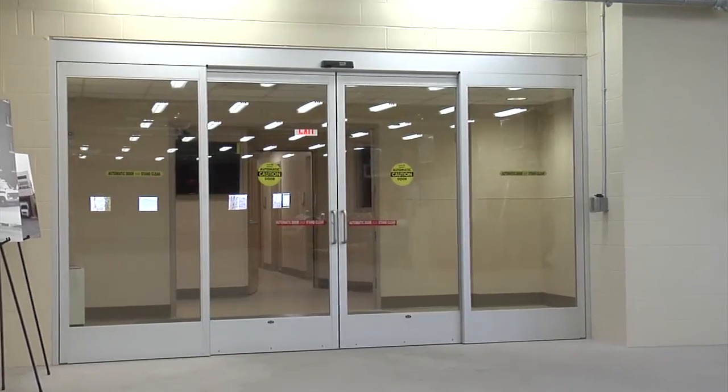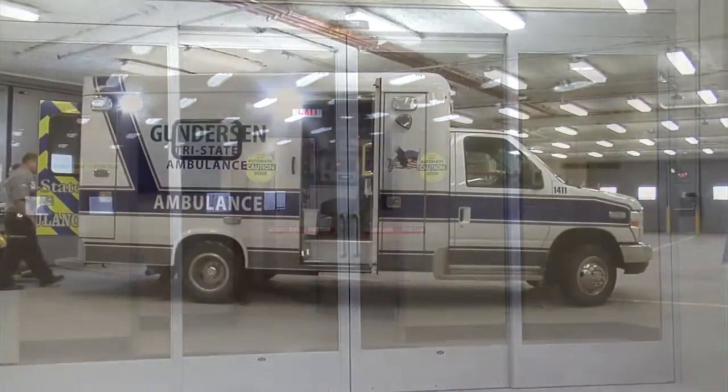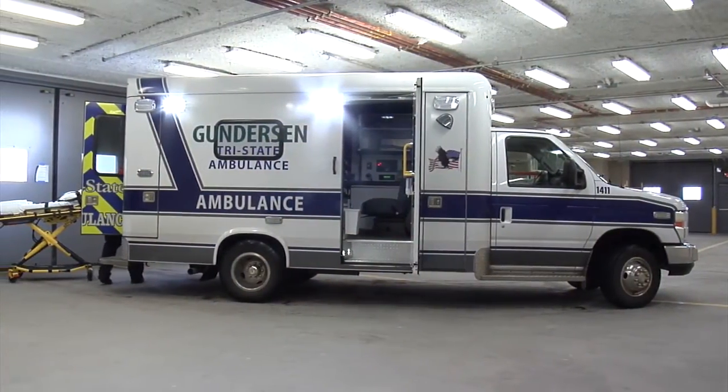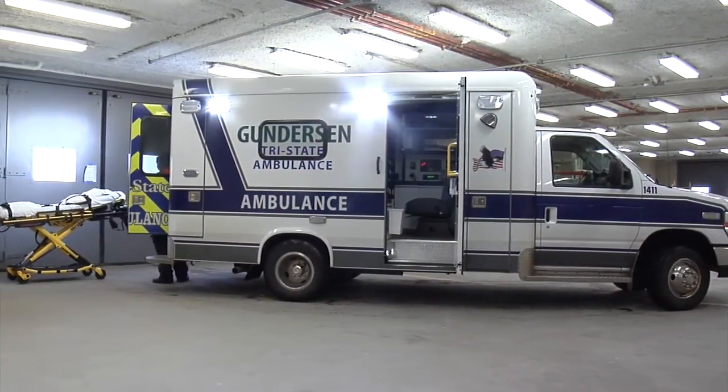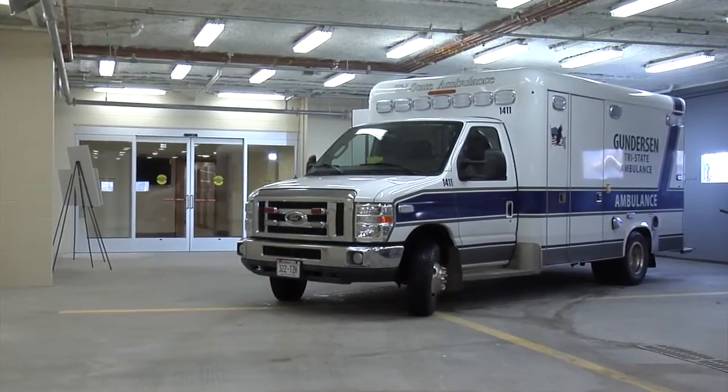Gundersen works with dozens of ambulance services throughout our service area, including Tri-State Ambulance. Some of our patients will come into Gundersen through our ambulance bay. Having the new ambulance bay inside will be great for patients and ambulance staff because we'll be protected from rain, snow, cold, and heat.